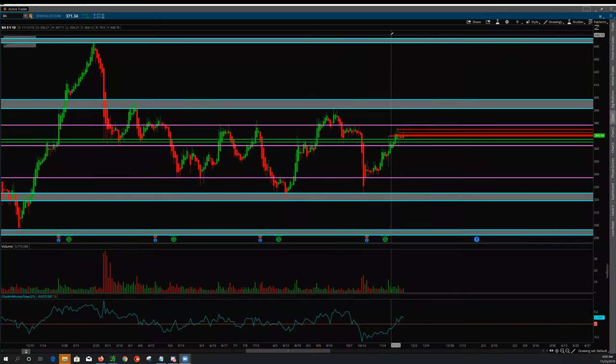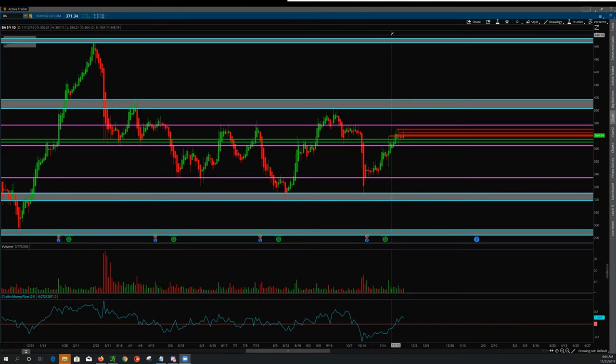This is Short Hammer. It is the 23rd of November 2019 and we are taking a look at BA.